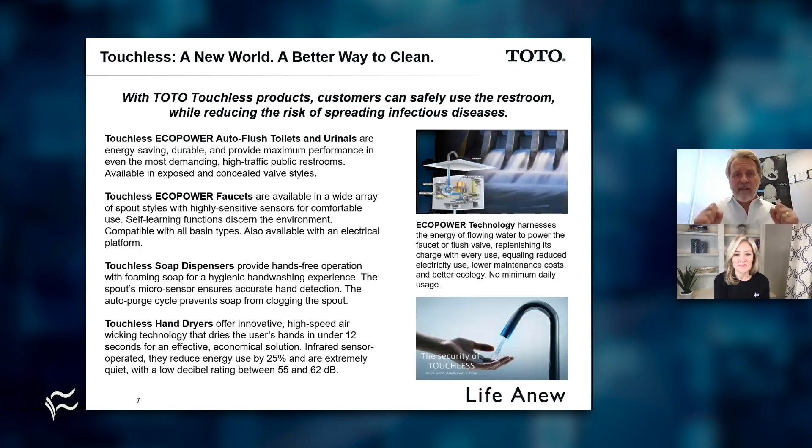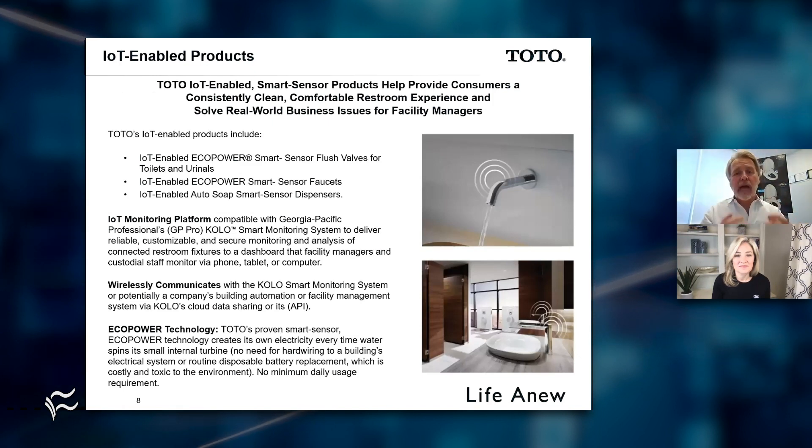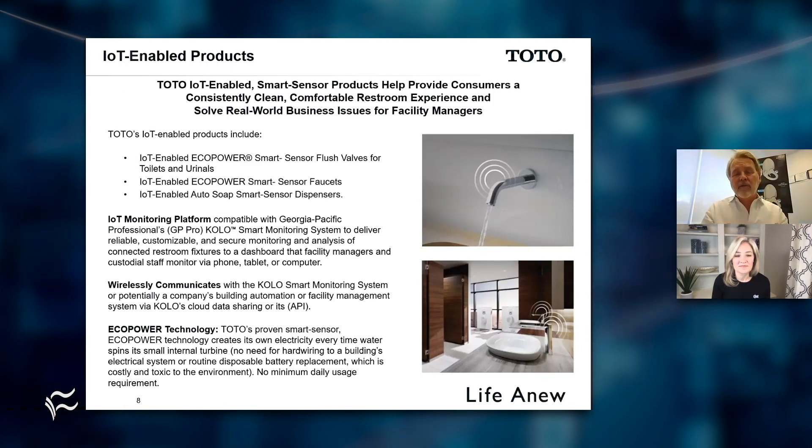This is our touch-free product. As we venture back into the world, the COVID world is going to want us back in public spaces, and those spaces need to make sure they're doing their very best to provide a safe, hygienic experience, especially in the bathroom. Our EcoPower product has a microturbine. Every time you use a toilet, a urinal, or a faucet, it spins a microturbine and creates electricity. That electricity then runs the device for every subsequent use. We've now incorporated IoT into this system, which provides facility managers the ability to actually track every toilet, every urinal, every faucet — how it's being used and how often — and provide custodial staff the opportunity to be more efficient and effective in maintaining the hygiene characteristics of that bathroom space.